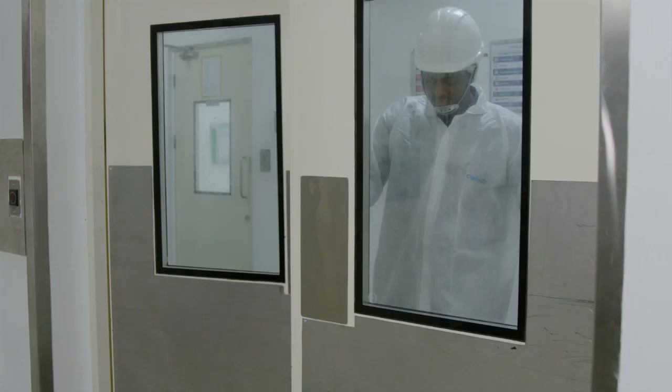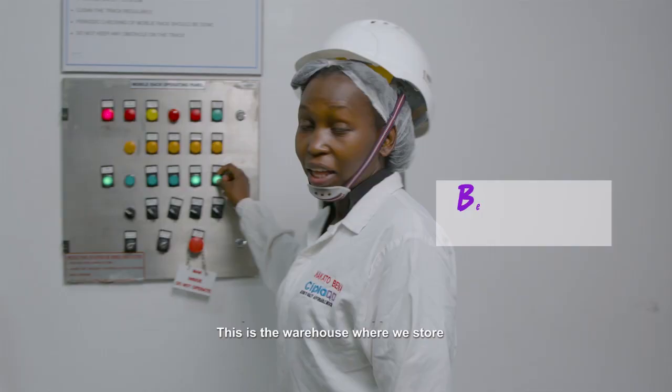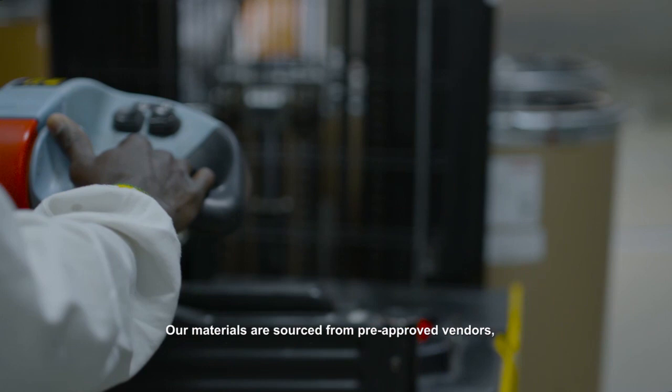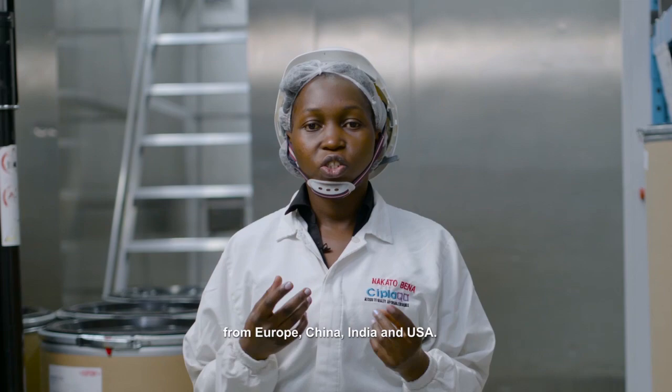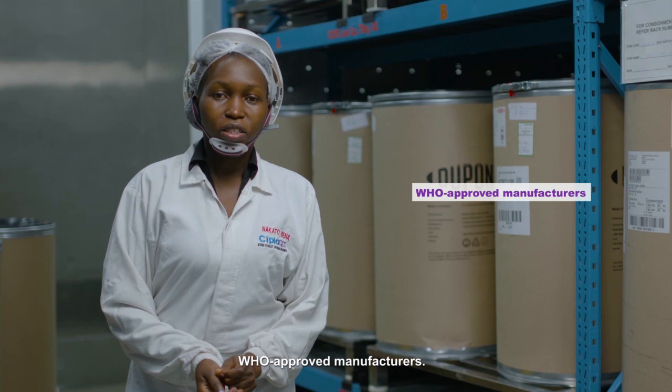Hello Benna, how are you today? I'm good John, how are you? Fine, thank you. So please tell us what happens here. This is the warehouse where we store the raw materials we use for manufacturing medicines. Our raw materials are sourced from pre-approved vendors from Europe, China, India and US. The active ingredients are sourced from WHO approved manufacturers.